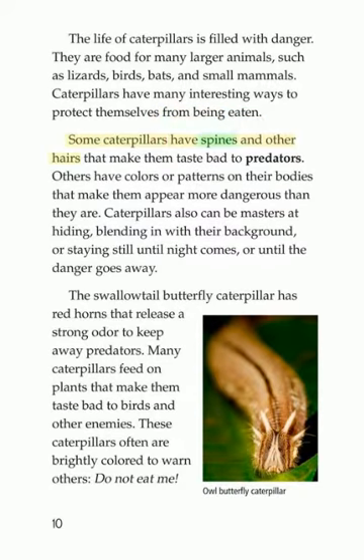Some caterpillars have spines and other hairs that make them taste bad to predators. Others have colors or patterns on their bodies that make them appear more dangerous than they are. Caterpillars also can be masters at hiding, blending in with their background, or staying still until night comes or until the danger goes away. The swallowtail butterfly caterpillar has red horns that release a strong odor to keep away predators. Many caterpillars feed on plants that make them taste bad to birds and other enemies. These caterpillars often are brightly colored to warn others: do not eat me!